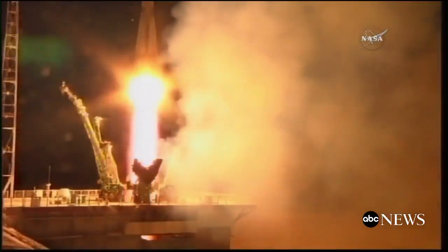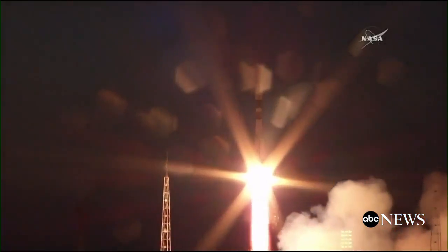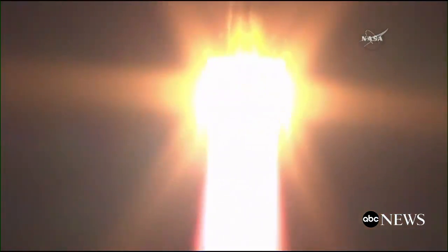Sergei Rozanski, Randy Bresnik, and Paolo Nespoli rocketing away from Baikonur and on their way to the International Space Station. And liftoff. You can see the very bright first stage engines cutting across the night sky there at Baikonur.